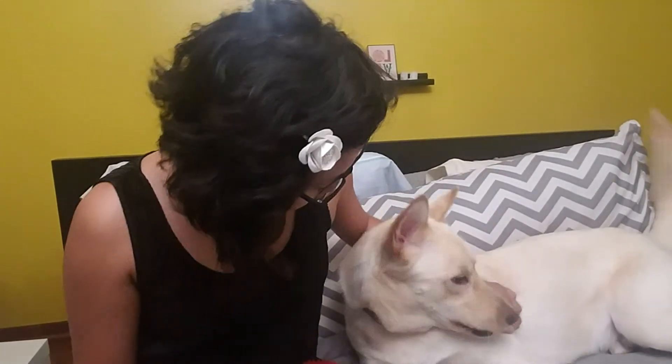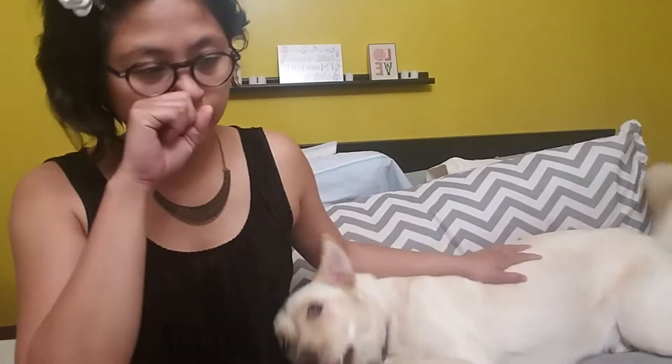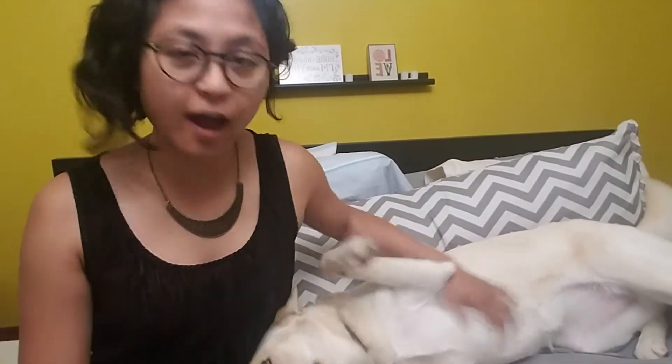Hi everyone! Happy Tuesday! So today we have a Miss Tracy Dollar Tree haul. Let me show you what Miss Tracy found us.